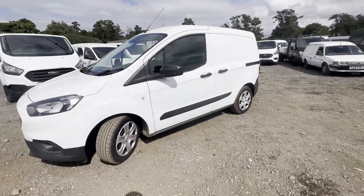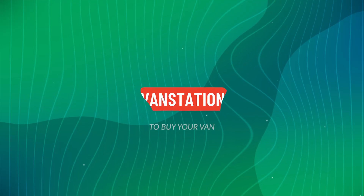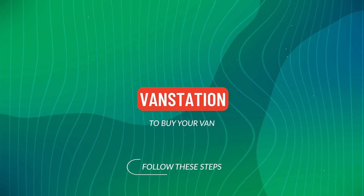Euro 6, HPI clear. Click the link in the description for pictures and more info.